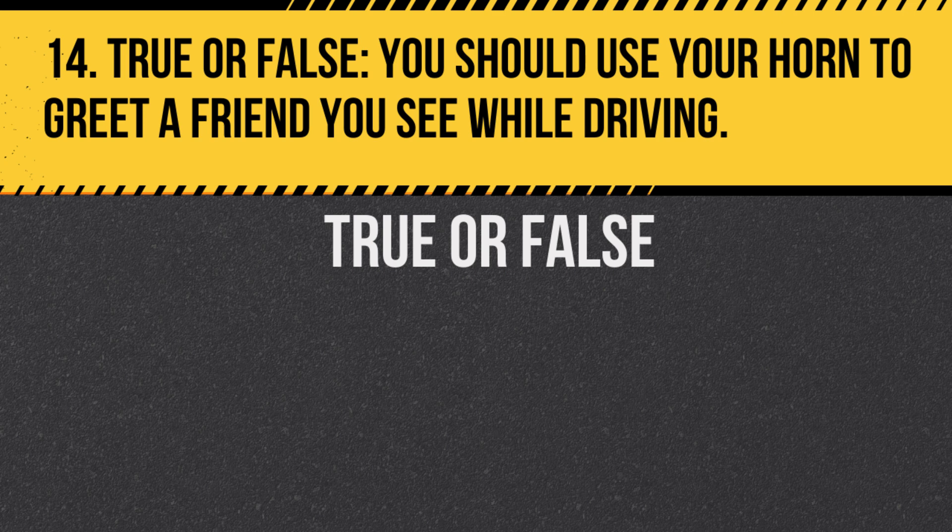Question 14. True or false: You should use your horn to greet a friend you see while driving. Answer: False. Horns should only be used to warn others to prevent an accident.